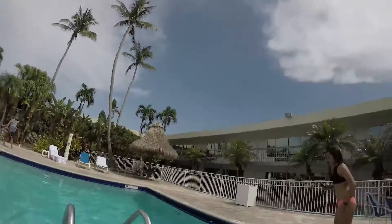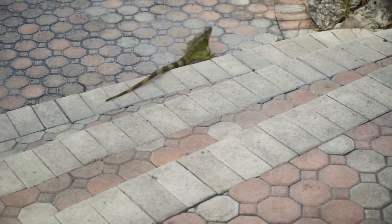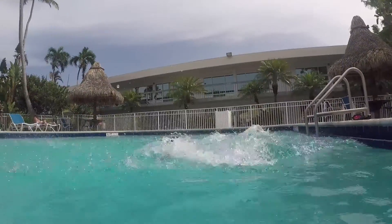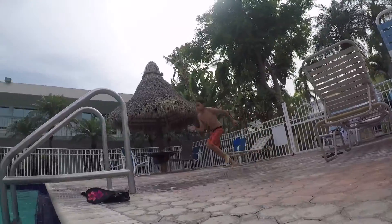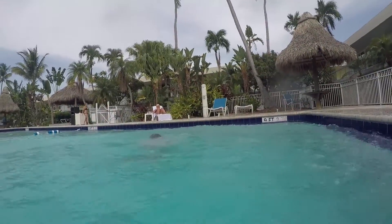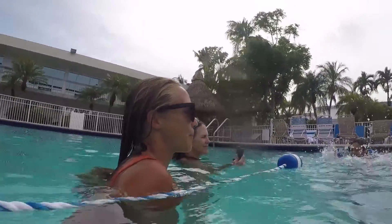I'm gonna go jump in the pool! She's going straight out. Today's belly flop champ is Zoey.